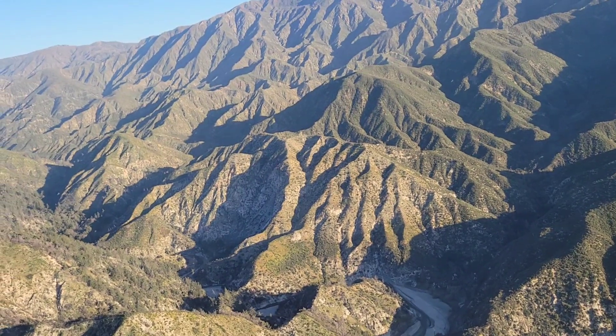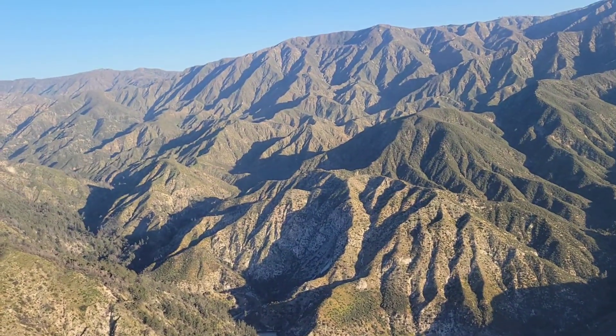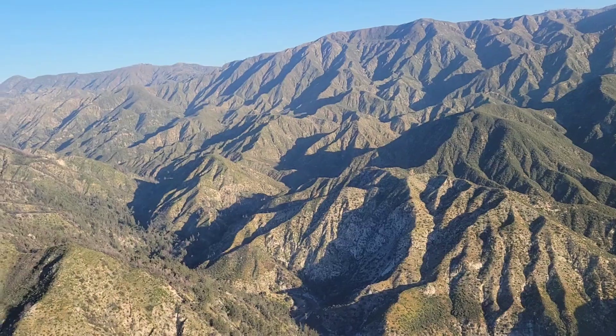Just checking it out real quick and giving you a peek at what it looks like. It's really cool. I'm John with Flying Journalism. We'll see you next time. Thanks for watching.